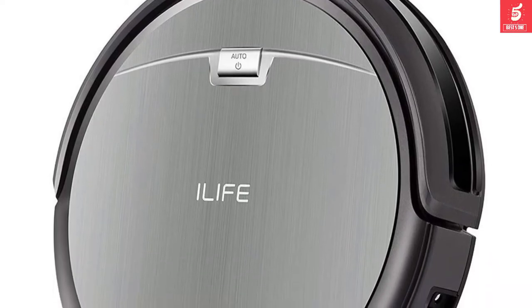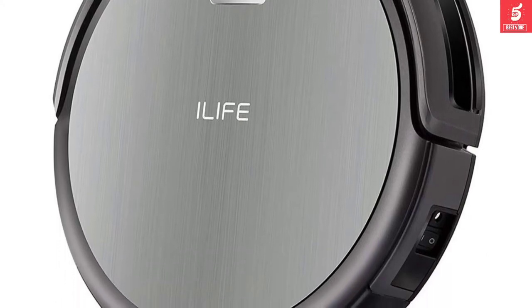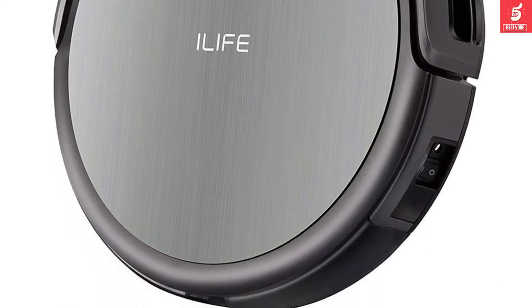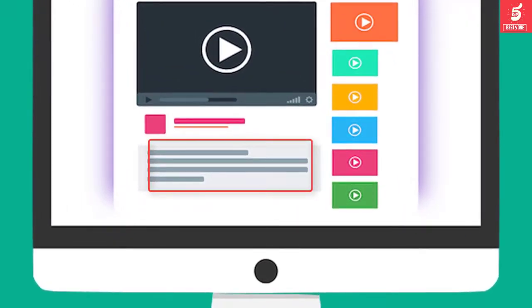Weighing in at less than 5 pounds, this vacuum is solid enough to handle floor height adjustments and is reasonably priced, especially when compared to robot vacuums with similar capabilities. Check out the description for more information about this product and the latest price.